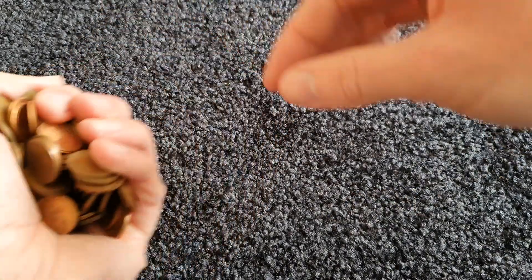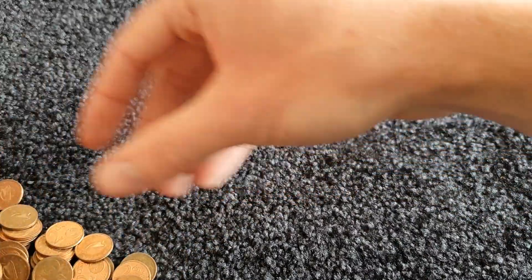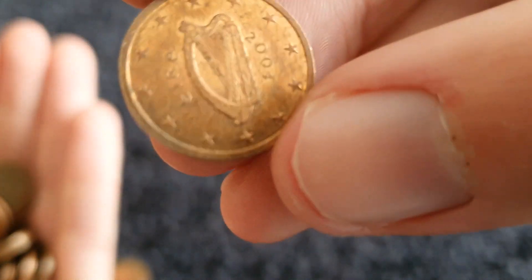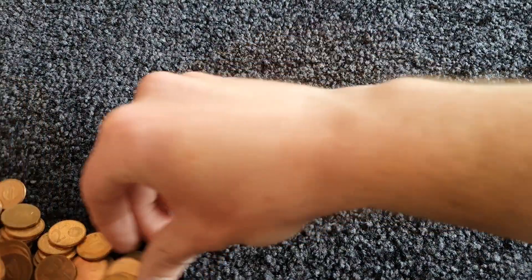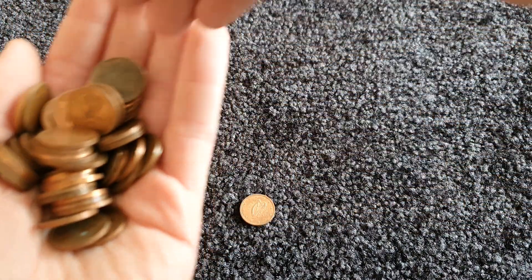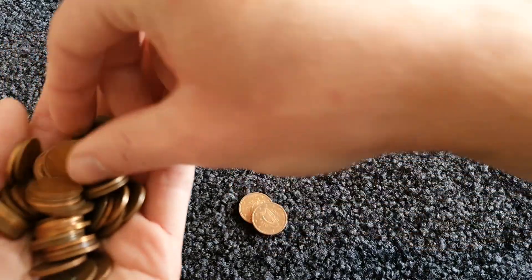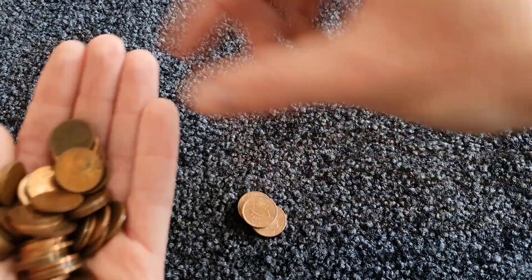I'm going to split this big pile into half so I can actually hold the coins. We have Ireland of course to start. I'll leave the pile of Irish coins separate and go through them at the end just to find the different years, because it'll just take too long if I stop at every coin and read the year.